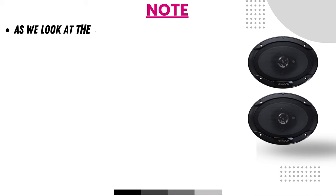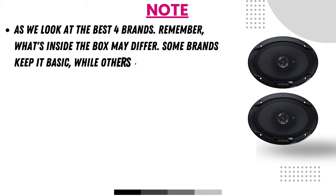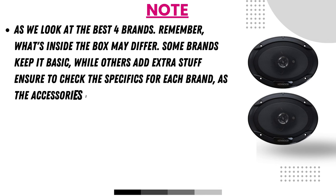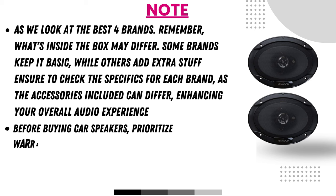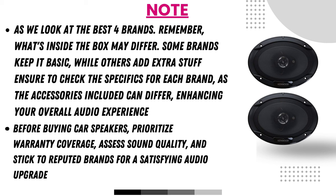As we look at the best four brands, remember what's inside the box may differ — some brands keep it basic while others add extra accessories, so check the specifics for each brand. Before buying car speakers, prioritize warranty coverage, assess sound quality, and stick to reputed brands for a satisfying audio upgrade.